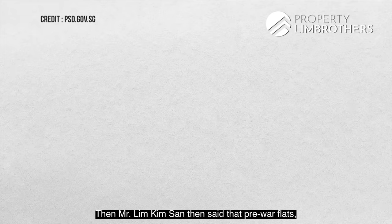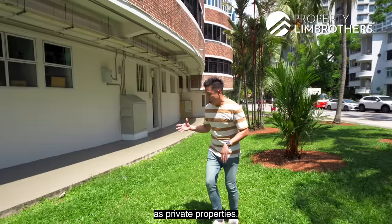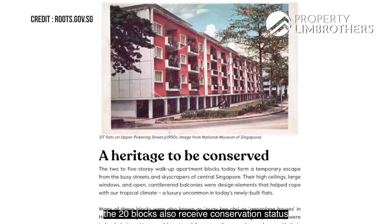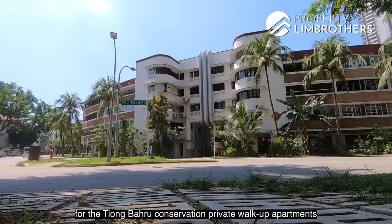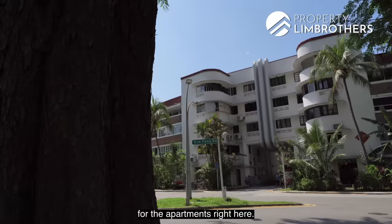In the 1960s, MND was in place. Mr. Lim Khan Singh then said that the pre-war flats, which are the walk-up apartments — there are 20 blocks of them — would be sold out in the market as private properties and are not under any HDB guidelines. It's a pretty interesting estate because you have one side private apartments and the other side HDB apartments. The 20 blocks also received conservation status in the year 2003. After that, interest for the Tiong Baru conservation private walk-up apartments increased tremendously, and right now in 2021, we are still seeing a lot of interest.